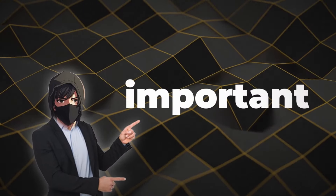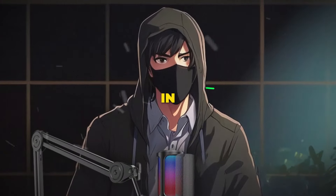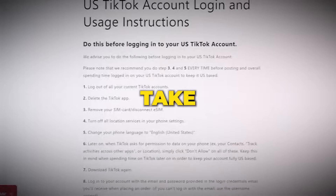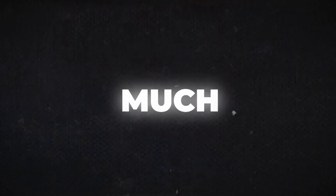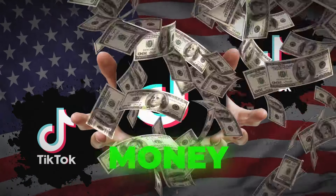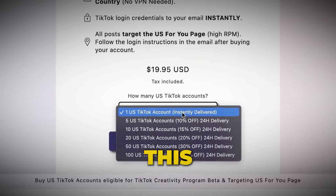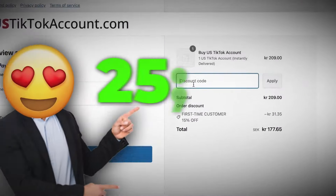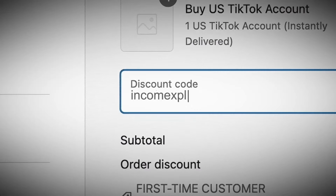The first and most important step is to create a U.S.-based TikTok account and be accepted into the TikTok Creativity Program. Head over to the website linked at the top of the description — it'll take you to a page that looks something like this. This is pretty much the only way to get U.S. TikTok accounts right now, and I actually made a lot of money with these accounts. There's a lot of demand right now, so I don't know how much longer this price will be. I also got you a 25% discount if you follow the link in the description and use my code INCOMEEXPLOSION.